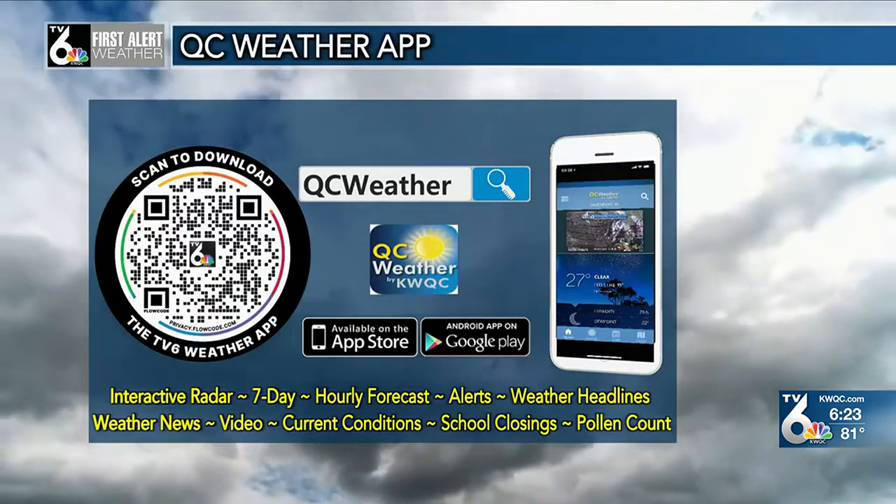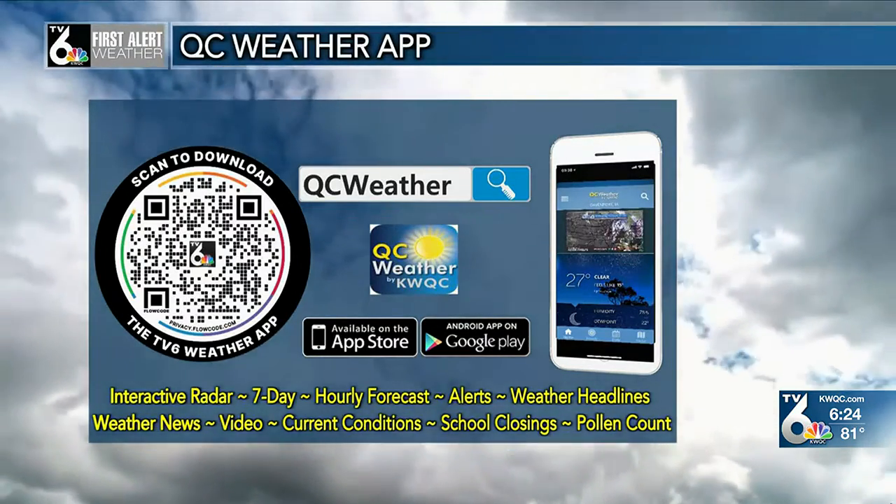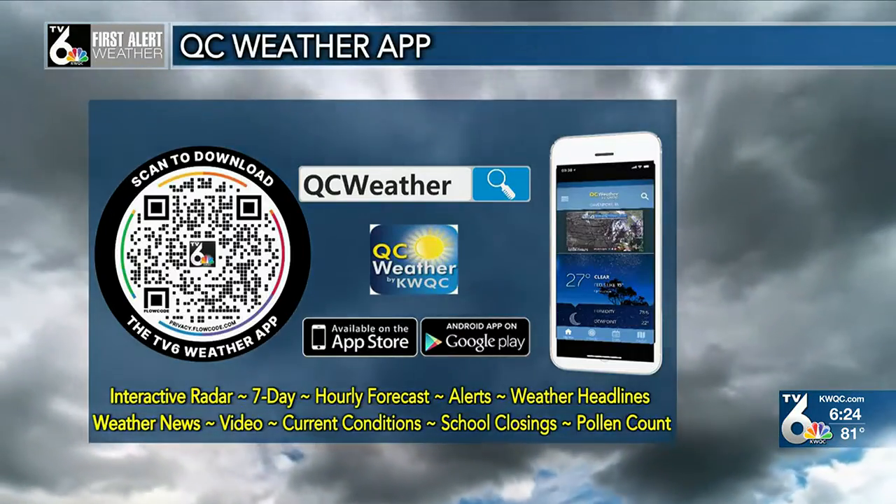Once downloaded, you'll have a reliable forecast at the palm of your hands, and it will even alert you of severe weather wherever you are. Kyle Keel, TV6 News.